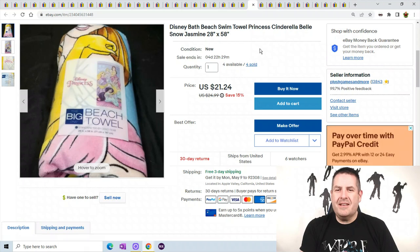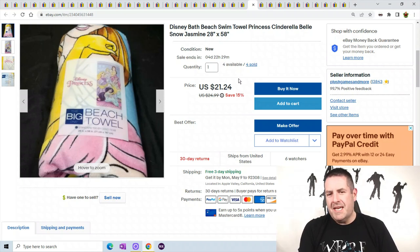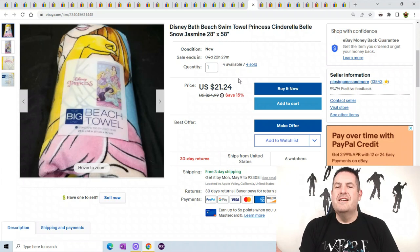I do have one more — a Disney swim towel. I got this off Kohl's for almost nothing. A person bought three of them, so again shipping. I have $5 built into the towel, so $15 in shipping. It cost me $8 to ship because I got them in the padded flat — I squished it in there. So I made $7 on shipping.